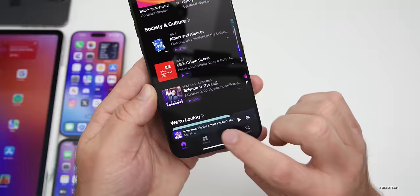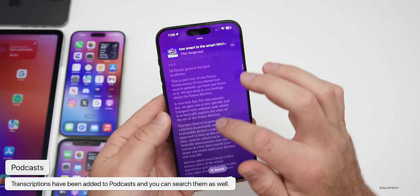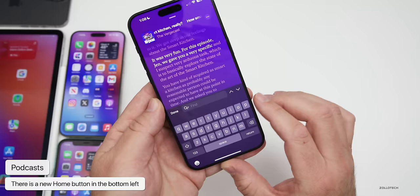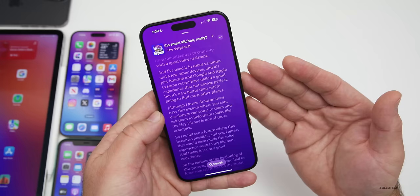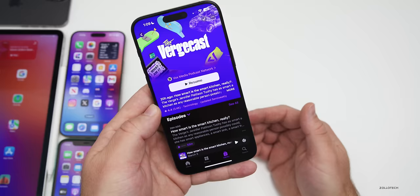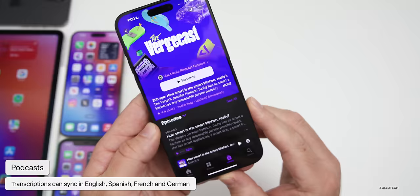One of the biggest updates in Podcasts: if you go into a podcast and tap a button, you now get a full transcript. You can scroll through it, tap to play from a specific area, and search directly within it. For example, searching for 'Apple' brings you right to where it's mentioned. Transcripts seem to update after a few days as it scans the content. The highlighted text can sync in English, Spanish, French, and German.